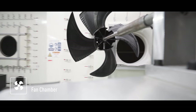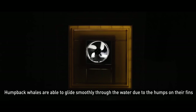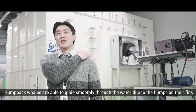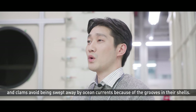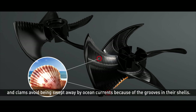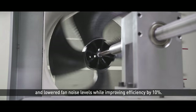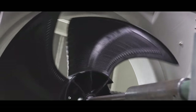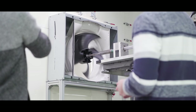Now onto the fan chamber. This fan uses a special technology. It hardly makes any noise. They are able to achieve this technological feat using biomimicry.